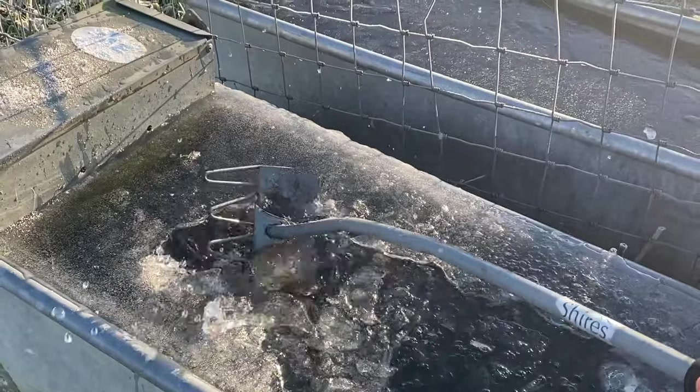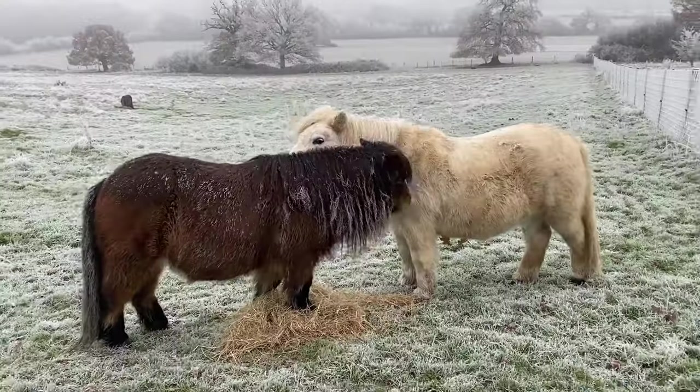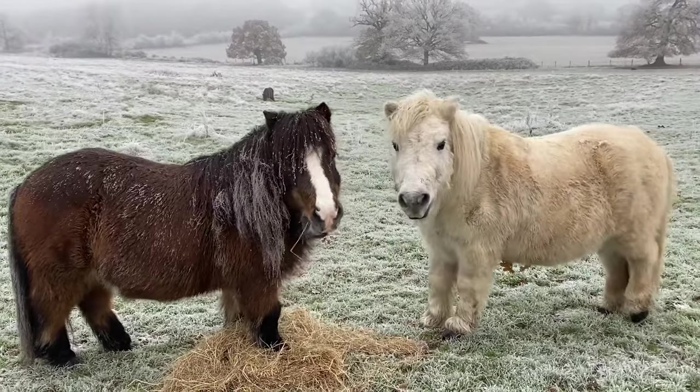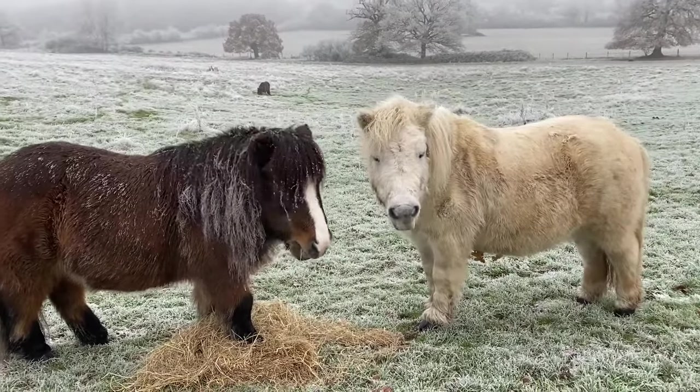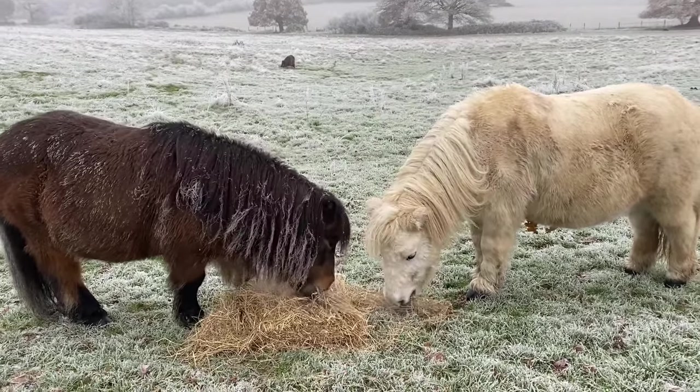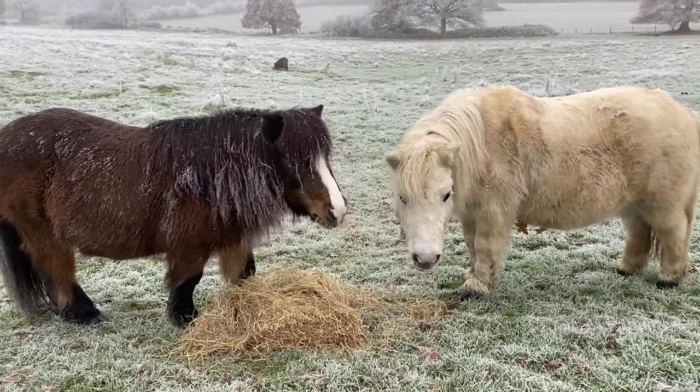As long as the ponies have access to water and lots of hay to keep their tummies full, they're very happy living outside with their furry coats all winter long. Well done ponies!